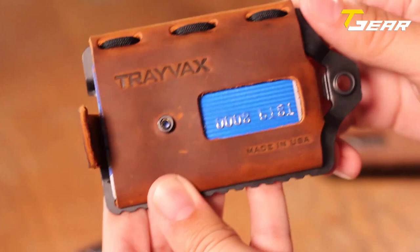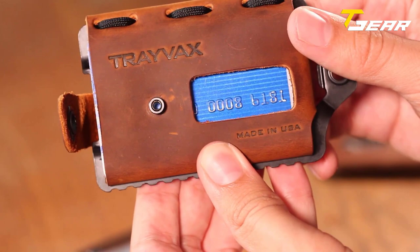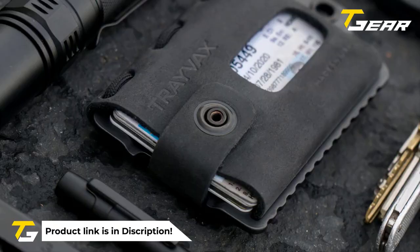Travax is dedicated to crafting high quality, and they guarantee it with a 65-year heirloom warranty, ensuring you can leave a legacy of quality to your family that will last for generations. The Travax Element Wallet is designed to provide the best balance of capacity, durability, aesthetics, and price.